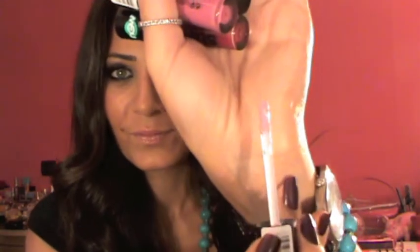Next I picked up three Tarte blushes. I got Tipsy, which is a coral color. I got Doll Face — it's a baby pink, very light pink color. And I got Natural Beauty, which is kind of a reddish orange hot pink.